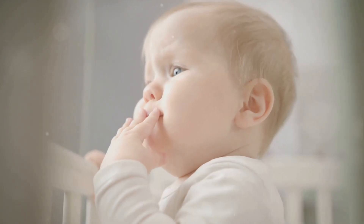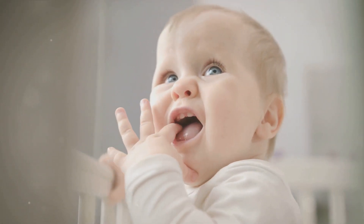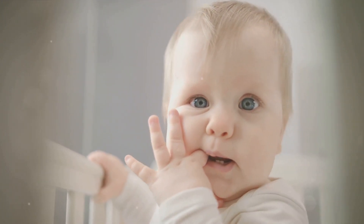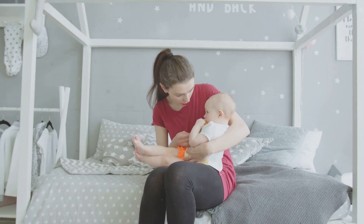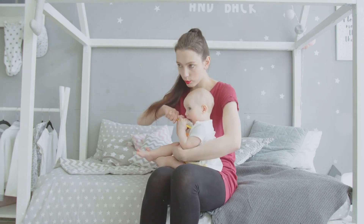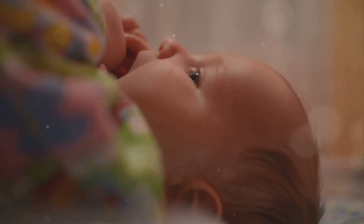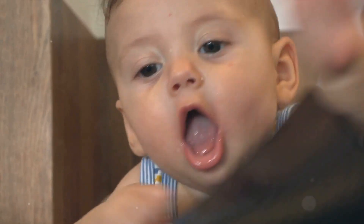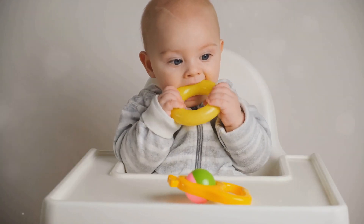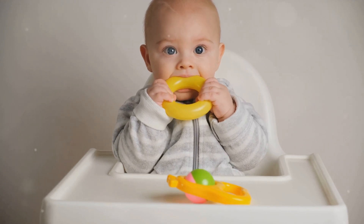Is your baby teething and you're not sure how to soothe their discomfort? You're not alone. Teething can be a challenging time for both babies and parents. It's a natural process where a baby's teeth start to emerge through the gums, typically starting around 6 months of age. This can cause discomfort, fussiness, and even trouble sleeping. It's crucial to recognize these signs and find effective ways to ease the discomfort. But don't worry — there are several remedies that can help alleviate discomfort and soothe sore gums.